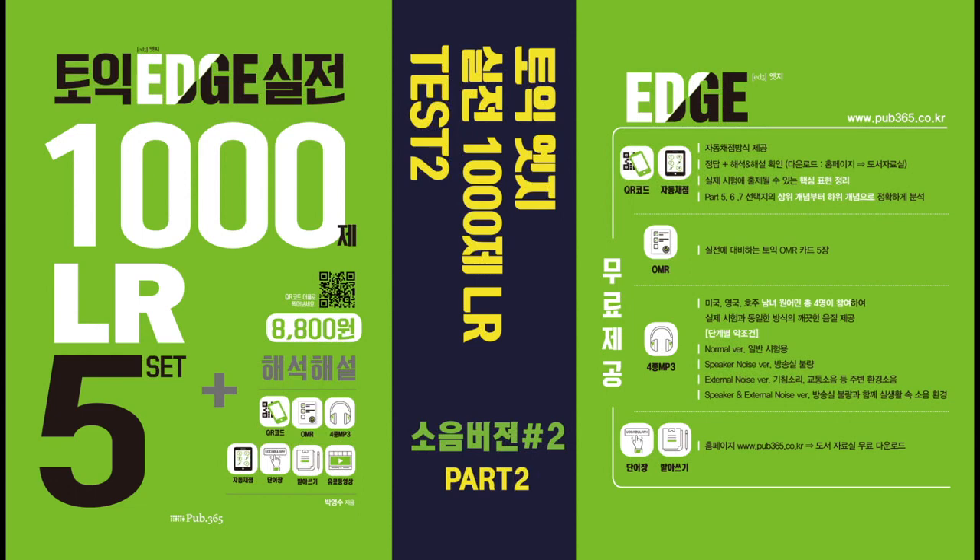Part 2. Directions. You will hear a question or statement and 3 responses spoken in English. They will not be printed in your test book and will be spoken only one time. Select the best response to the question or statement and mark the letter A, B, or C on your answer sheet. Now let us begin with question number 7.